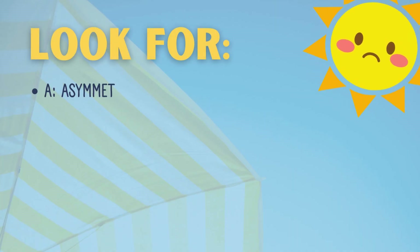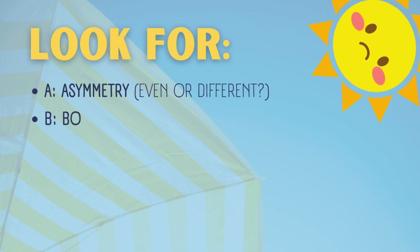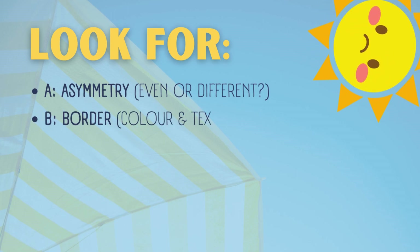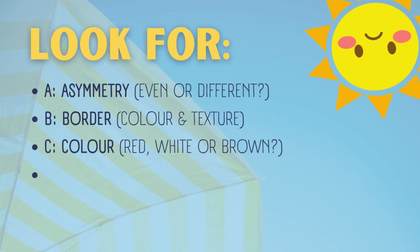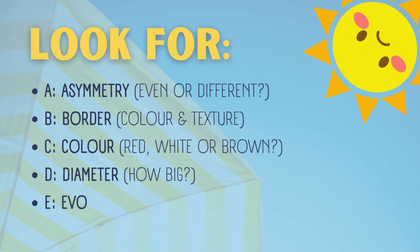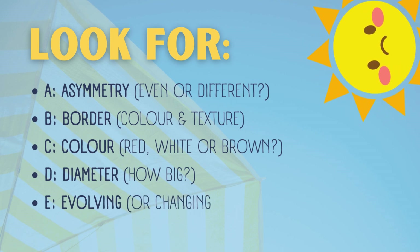Here's what to look for if you find something on your skin. A — Asymmetry: even or different. B — Border: color and texture. C — Color: red, white, or brown. D — Diameter: how big. E — Evolving or changing.